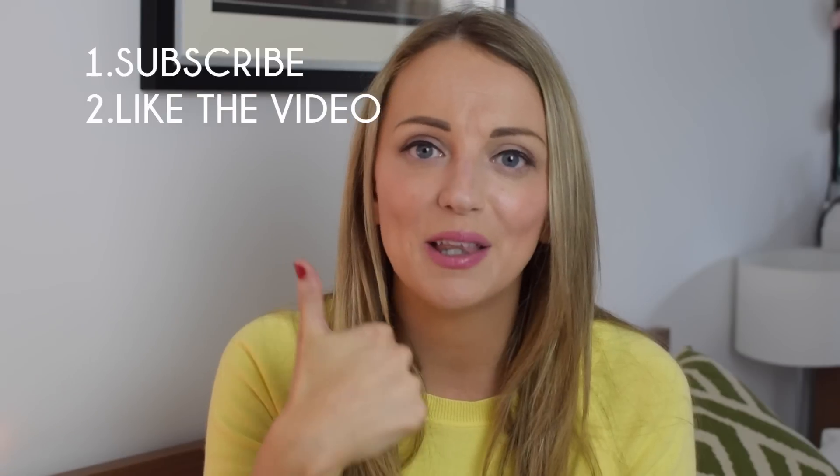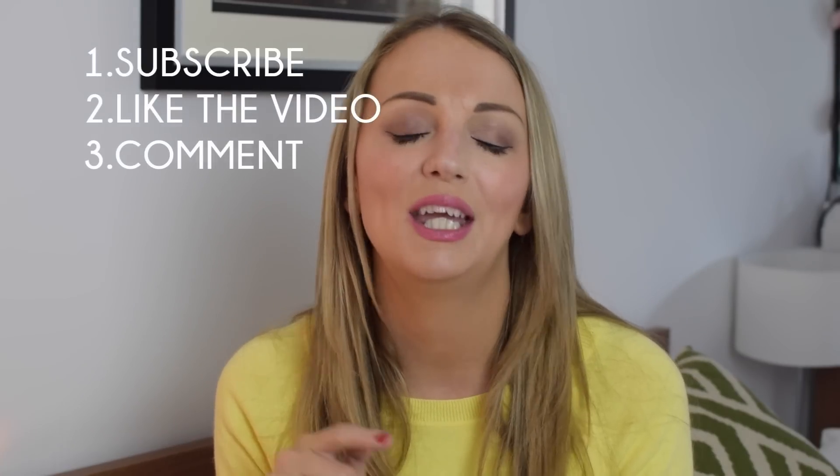Now onto the giveaway. I'm giving away all the products I've just shown you — brand new ones, a brand new set just for you. All you need to do to enter is subscribe to my channel, which hopefully you already are, like the video by giving it a thumbs up, and leave me a comment so I can get in touch with you if you're the winner. You can say whatever you like, or let me know which product you'd most like to try. The competition will run until the last week of April, so get your entries in now.